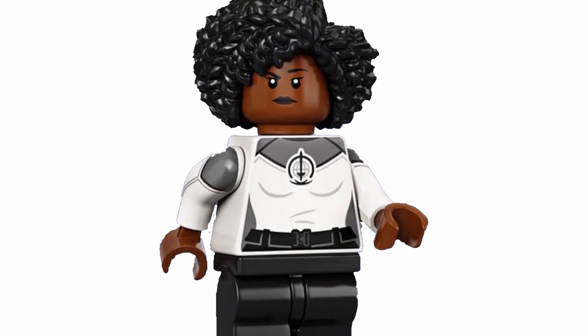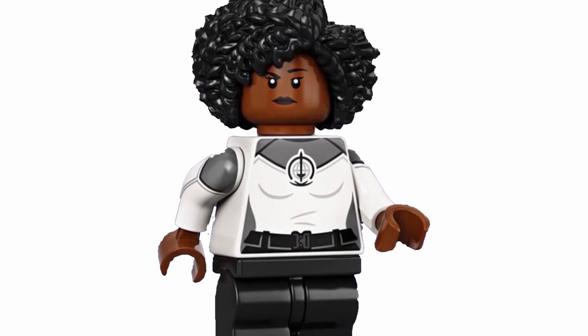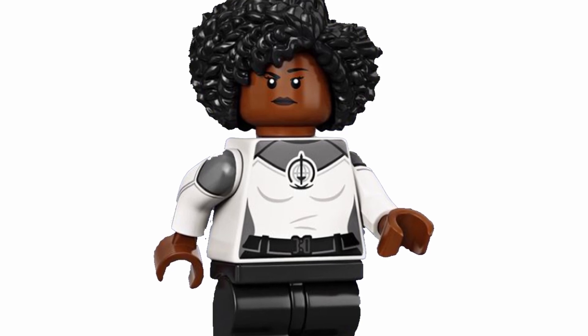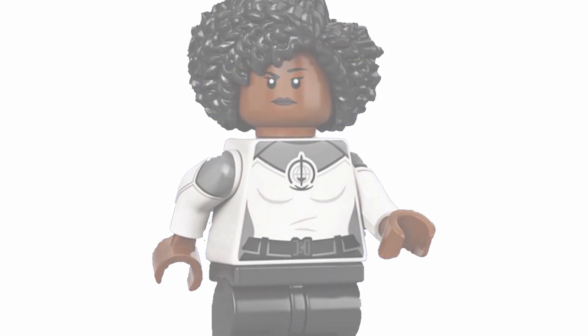The major positives with her are her hair and her torso print as well. I do like that quite a bit with the sword logo, so overall I would say it's quite well done.